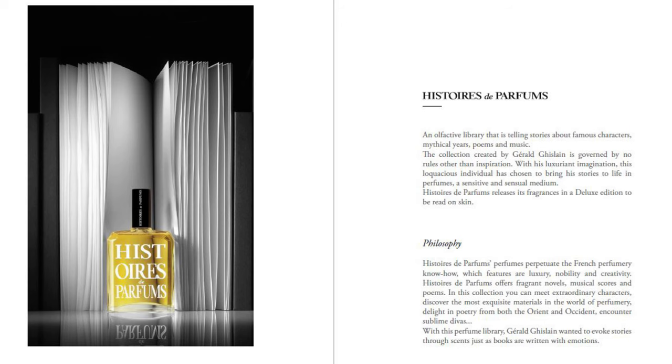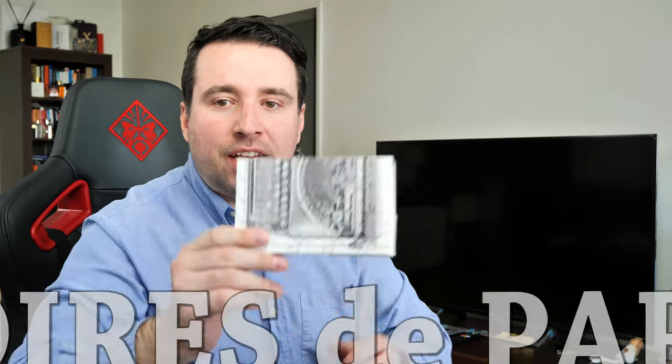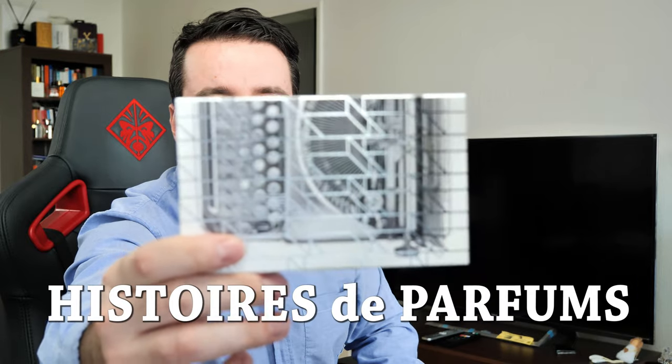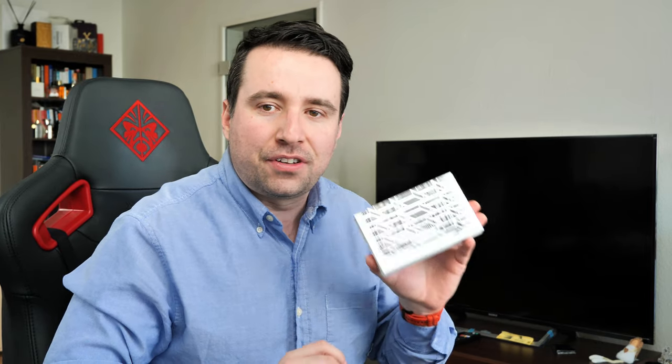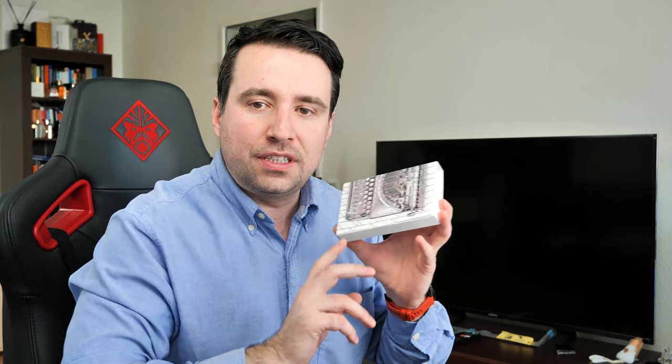Hello and welcome to a new video. Today I have the pleasure to present you a few perfumes from the niche French house called Histoire de Parfums, which translates to 'the histories of perfumes.' They have these beautiful boxes with samples and they have been very kind, sending me a few of these.